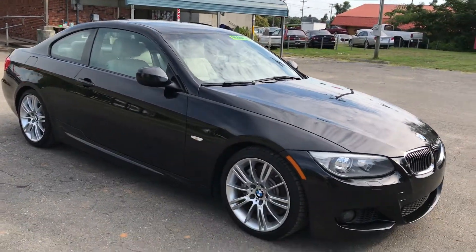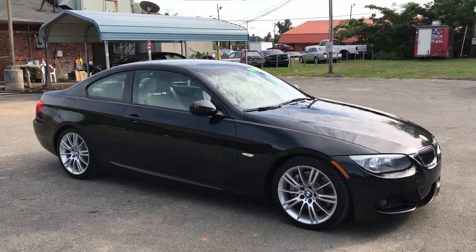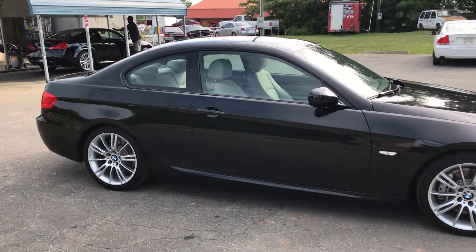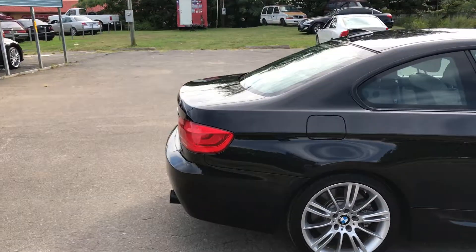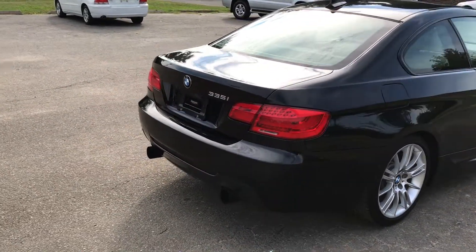Just look at this car. For more information and details about this beautiful BMW, please give Carolina Auto Imports a call at 704-599-2020, or you can reach us online at www.CarolinaAutoImport.com.